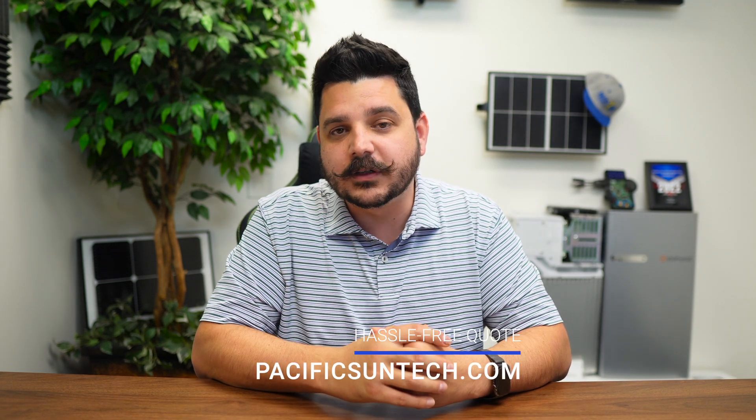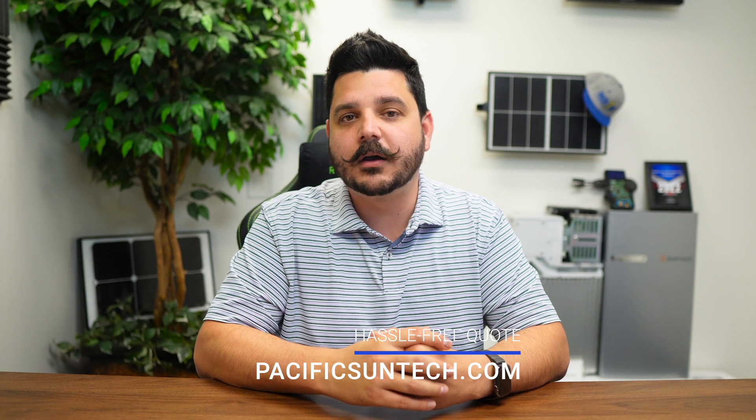Regardless, if you're interested in going solar, now's the time to do it. Use that link down below. Thanks for watching — I'll see you in the next one.